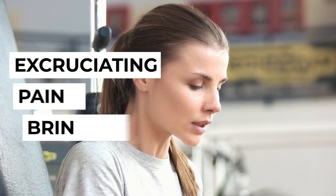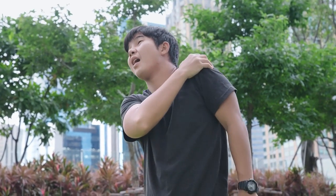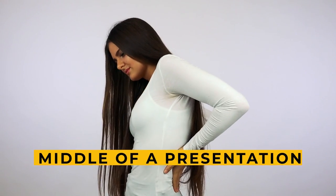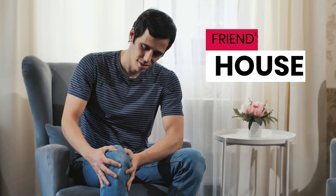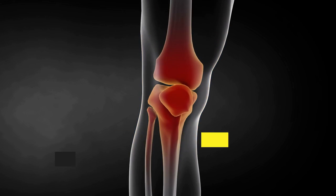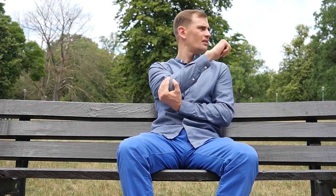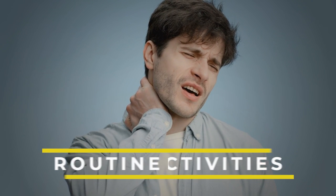Both gout and kidney stones are extremely painful conditions. What makes gout worse is the recurring episodes of excruciating pain it brings about. These episodes can come up at any time, abruptly — like when you're in the middle of a presentation or at a friend's house for a get-together. If you don't control your uric acid levels, the urate crystals will continue to cause more damage to your joints over time, leading to an inability to move the affected joints freely or perform even simple routine activities.